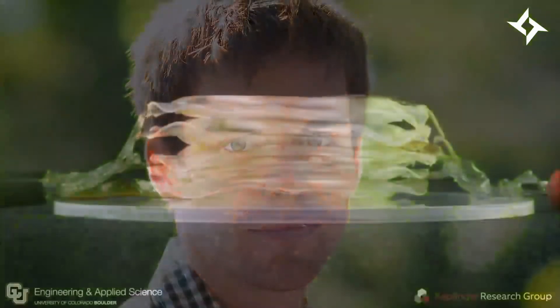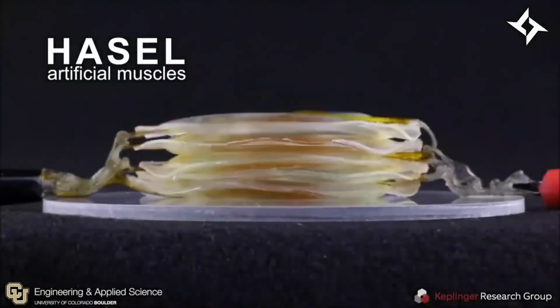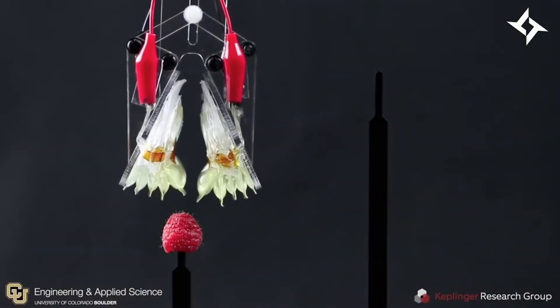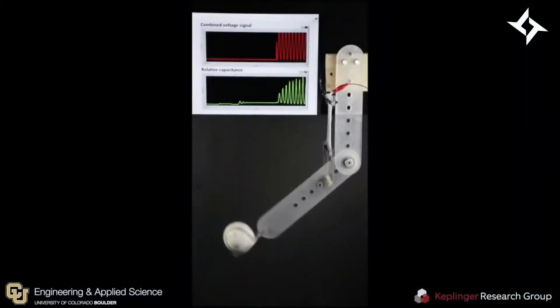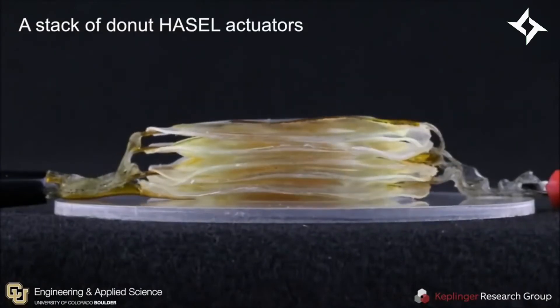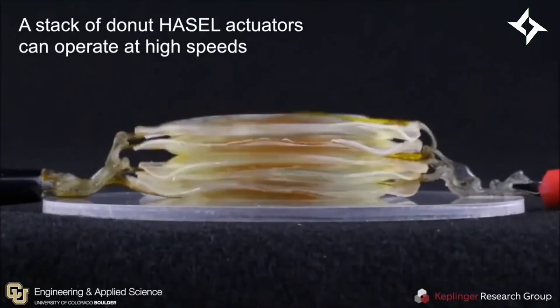Assistant professor and fellow of the material science and engineering program Christoph Keplinger says Hazel actuators synergize the strengths of soft fluidic and soft electrostatic actuators, and thus combine versatility and performance like no other artificial muscle before. Just like biological muscles, Hazel actuators can produce the adaptability of an octopus arm, the speed of a hummingbird, and the strength of an elephant.